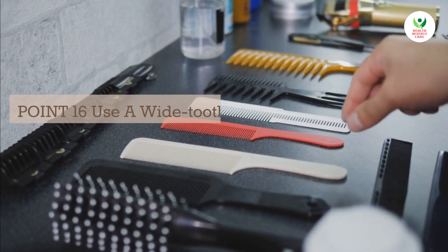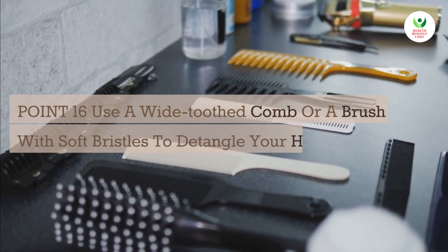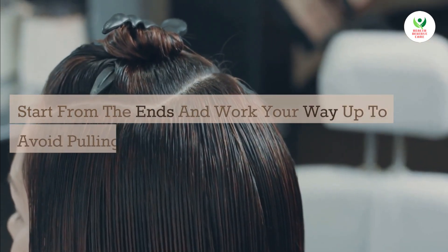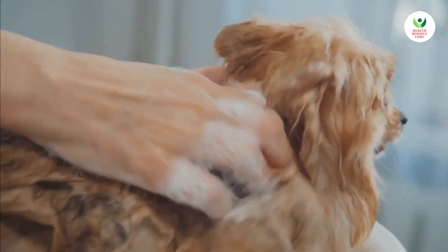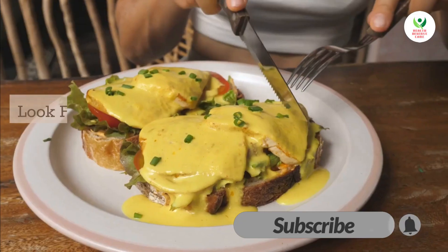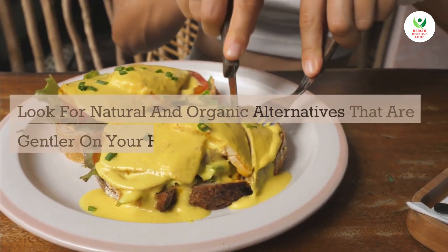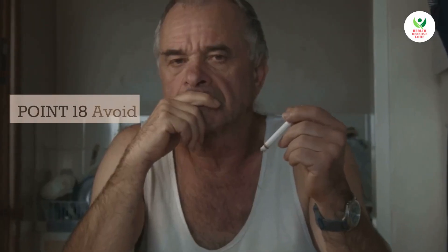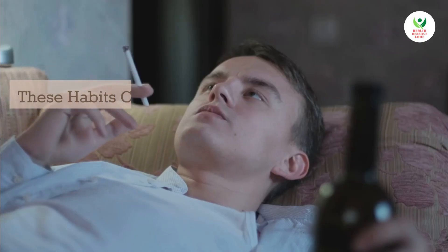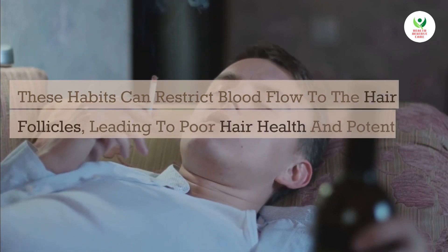Point 16: Use a wide-toothed comb or a brush with soft bristles to detangle your hair. Start from the ends and work your way up to avoid pulling or breaking your hair strands. Point 17: Limit the use of hair products containing harsh chemicals. Look for natural and organic alternatives that are gentler on your hair and scalp. Point 18: Avoid smoking and excessive alcohol consumption. These habits can restrict blood flow to the hair follicles, leading to poor hair health and potential hair loss.